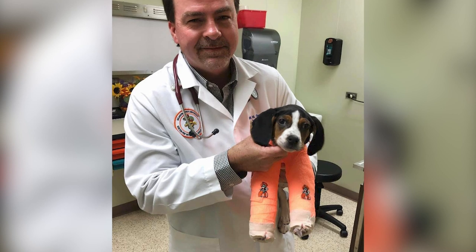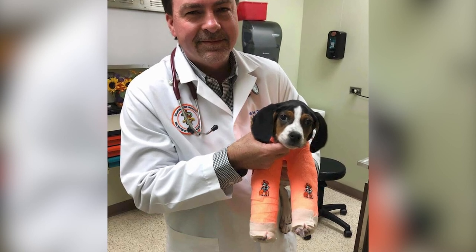I've seen two other patients with this problem over 27 years of doing surgery. Once you see this problem, you'll never forget it.